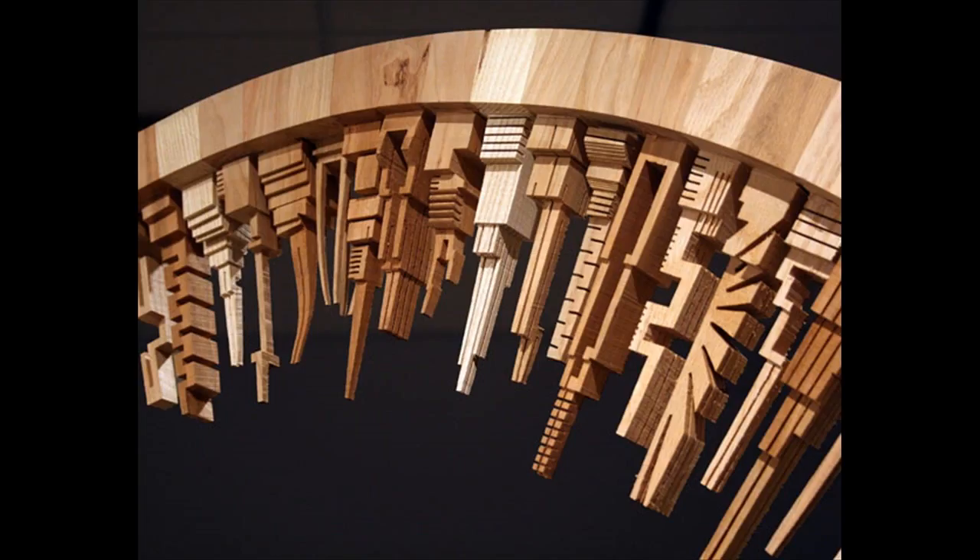Here's the best part: the CNC machine can work completely on autopilot. Just select your design whenever you have 5 minutes of spare time and let it go to work.